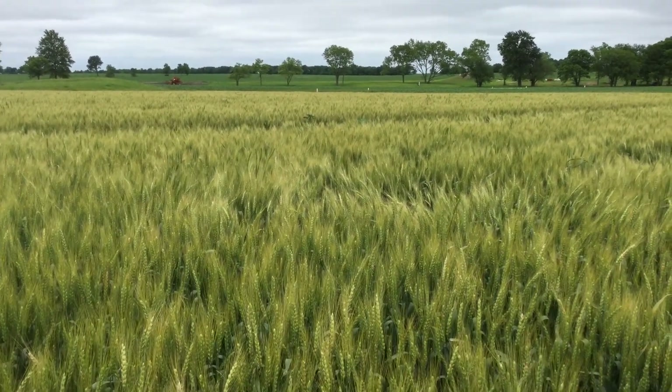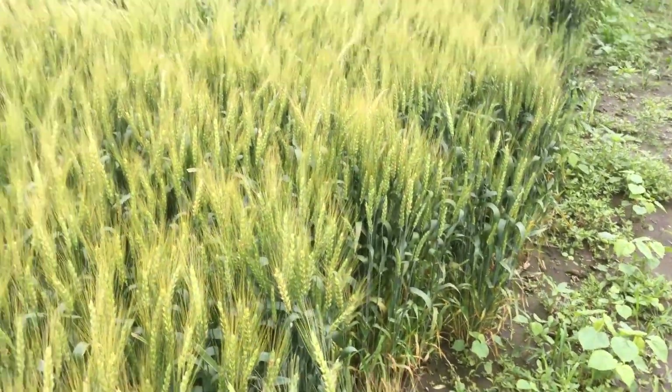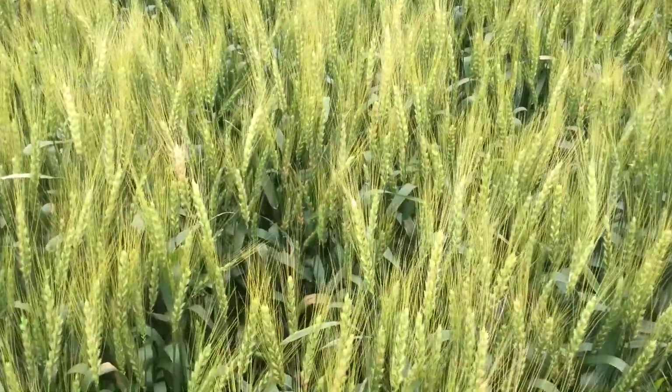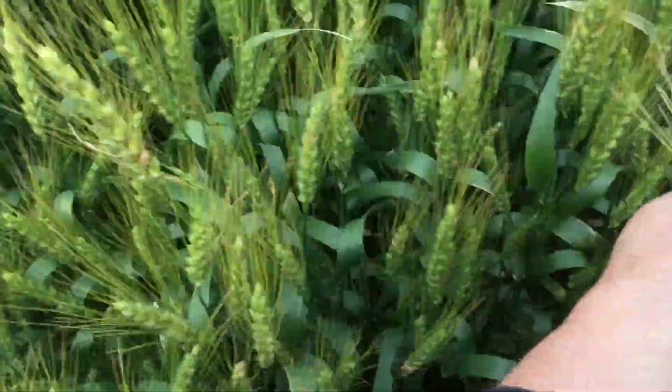This is Bill Cook with BigYield.us here at the Research Center, and we are looking at a wheat field today. This wheat has been sprayed with some biologicals along with some other material.